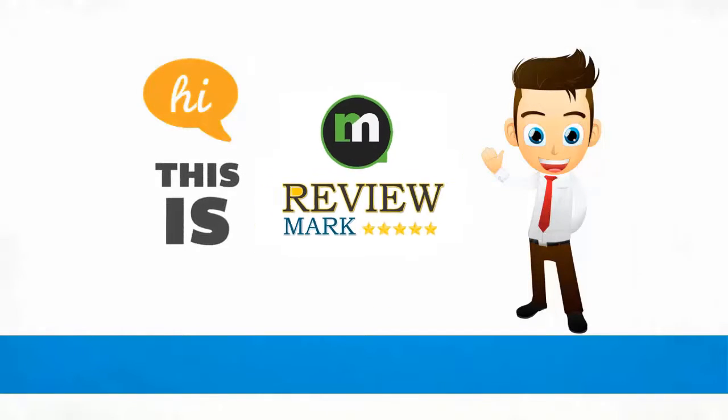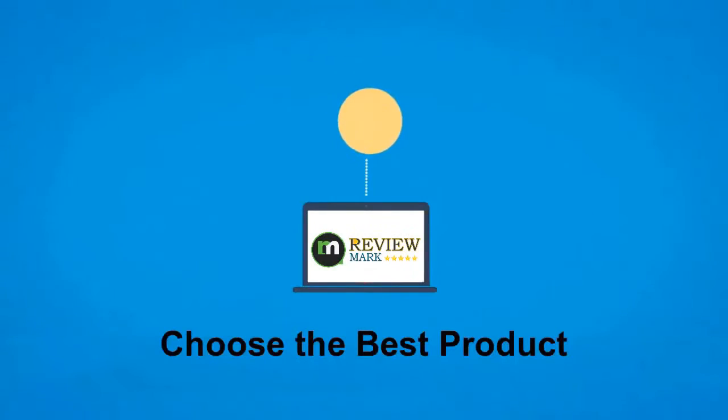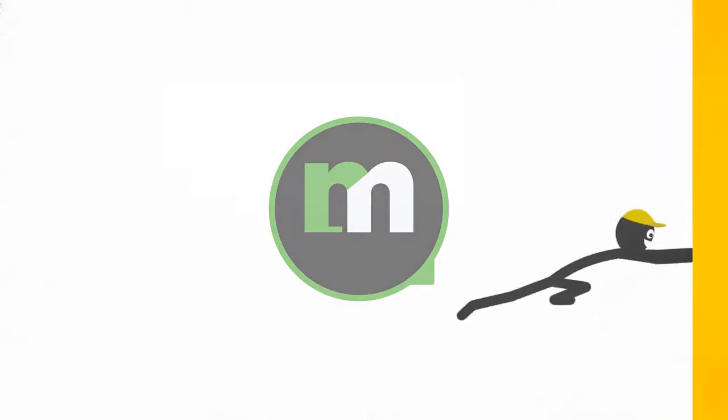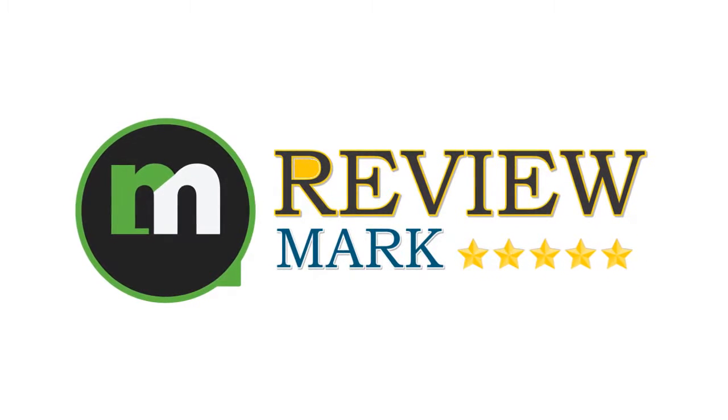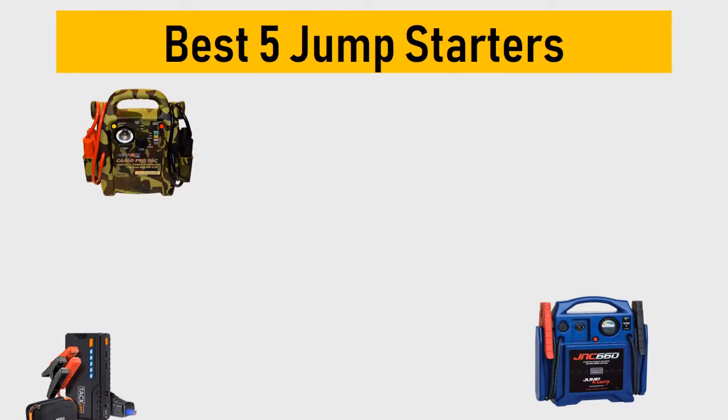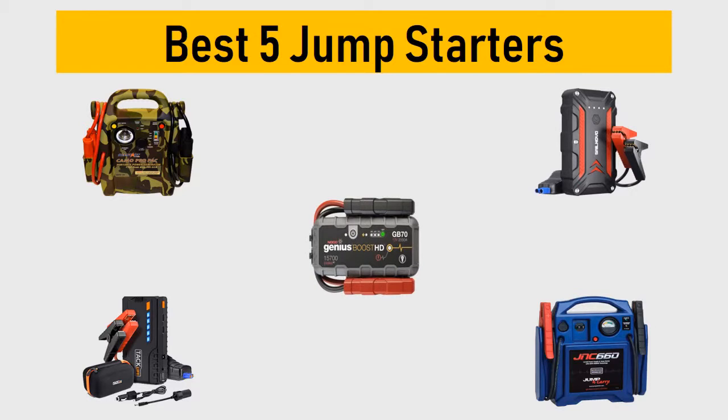Hi, this is Review Mark. We will happily help you choose the best product — keep watching and subscribe. Best 5 jump starters: we try to list them based on their price, quality, durability, and more. Okay, so let's get started with the video.